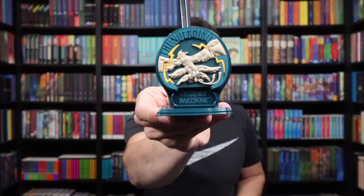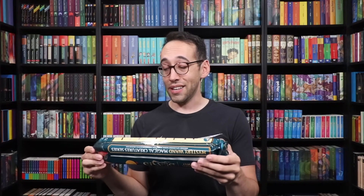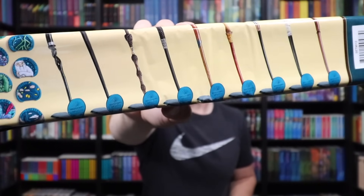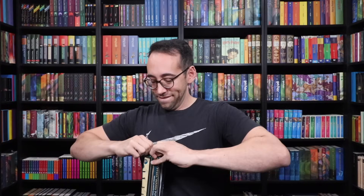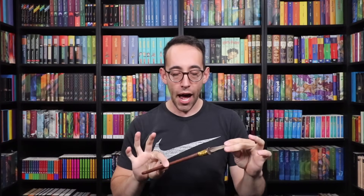We have six wands and six creature icons. We need three more of each. The remaining wands are Leta Lestrange, Newt Scamander, and Nicolas Flamel. The icons we still need are the Niffler, Chupacabra, and Bowtruckle. This is really stressing me out... Nicolas Flamel! We pulled Nicolas Flamel's wand! We need two more wands and three more creatures!